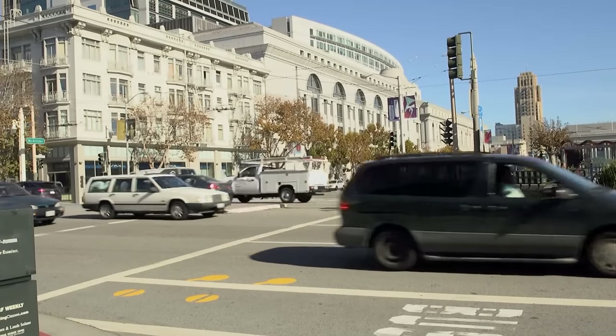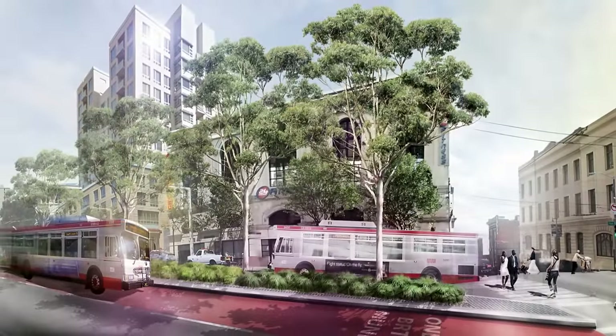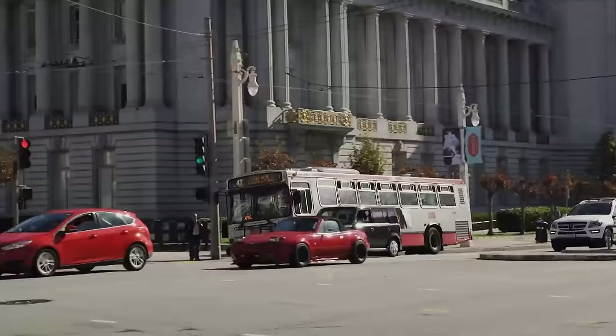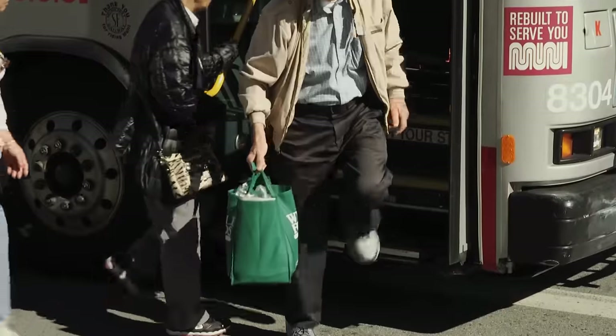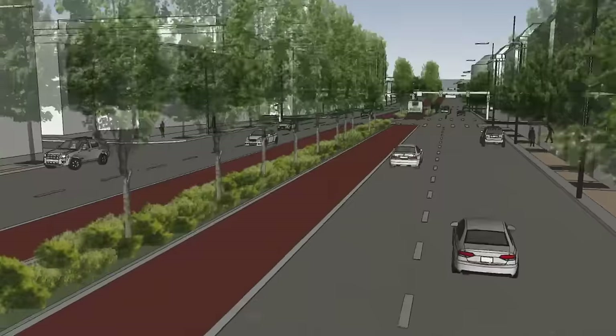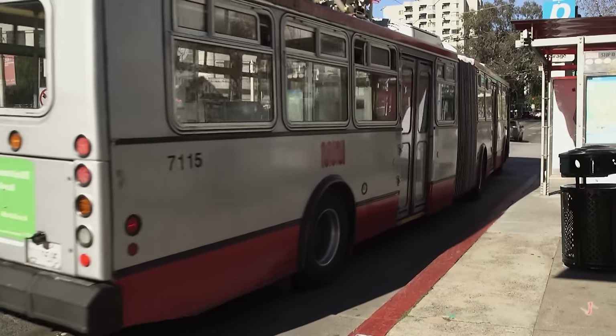If you frequently travel down Van Ness, you might be in for a surprise soon. In early 2016, Van Ness Avenue will undergo a major transformation. It's going to be the first transit corridor in the city to feature Bus Rapid Transit, or BRT, as it's more frequently known. The goal is to get Van Ness and Geary Boulevard moving more smoothly and become one of the most reliable public transit systems in the country.